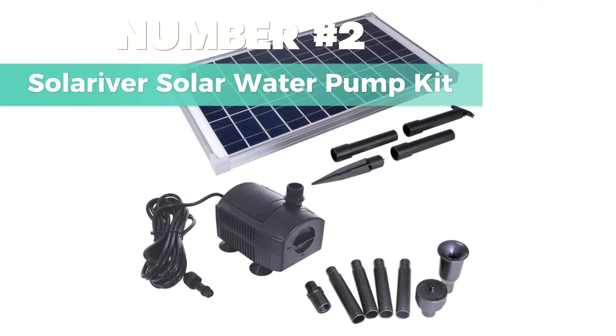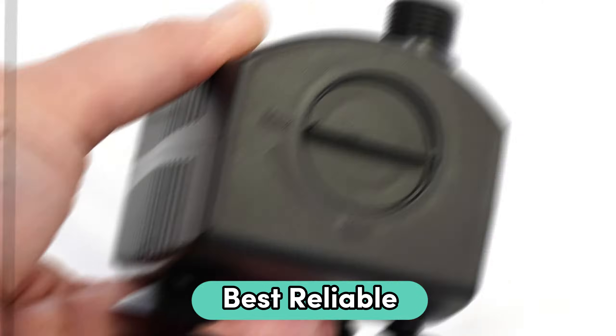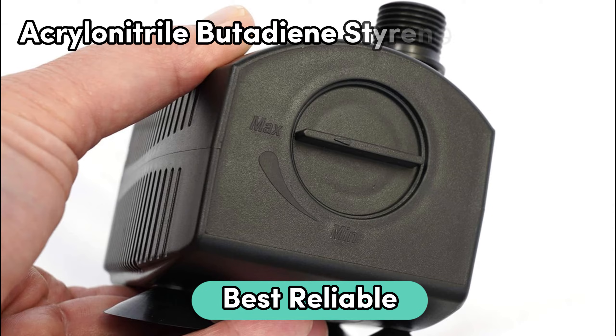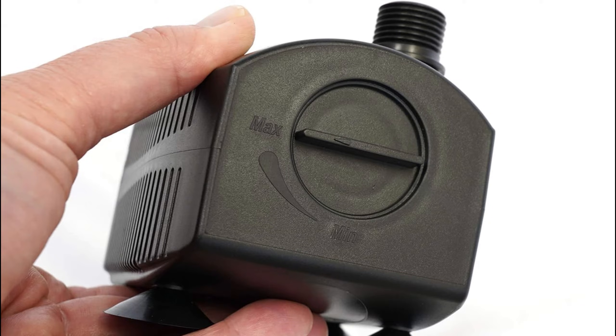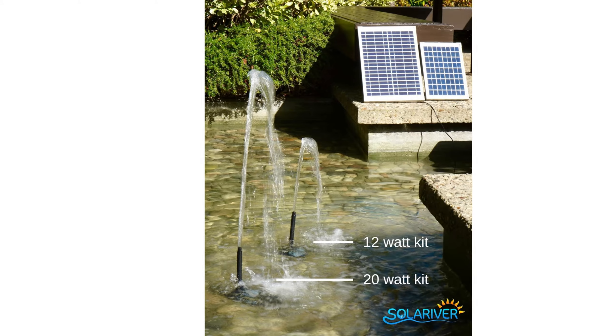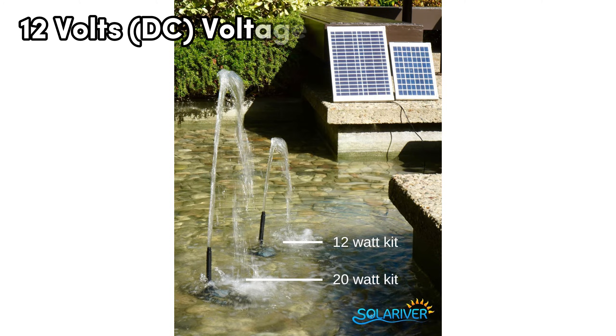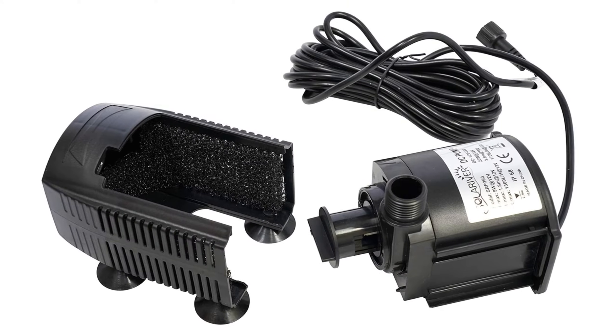Number 2: Solar River Solar Water Pump Kit. If you want the best reliable option, this is worth considering. Made from ABS (acrylonitrile butadiene styrene), it's durable and gets the job done. Submersible and solar-powered, this pump is all about simplicity. It's got a nice compact build — but don't be fooled, it packs a punch. With 12-volt voltage, it works efficiently every time.